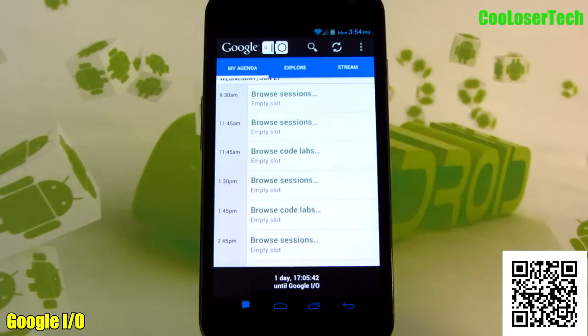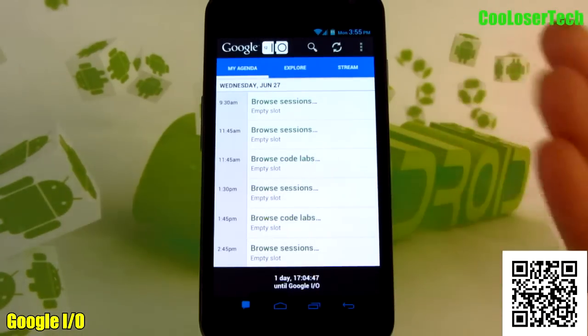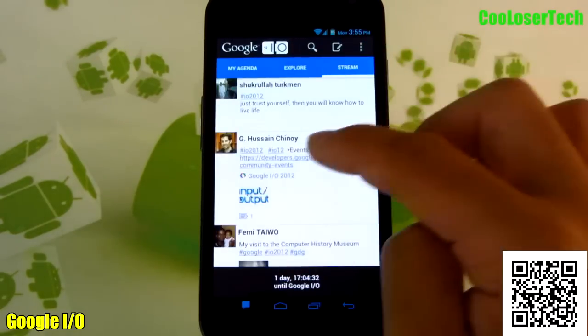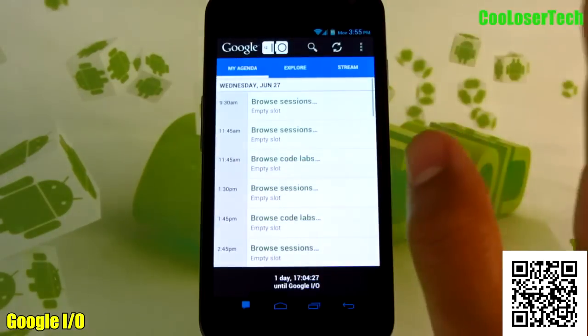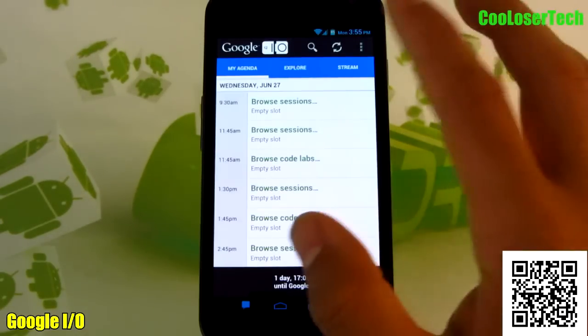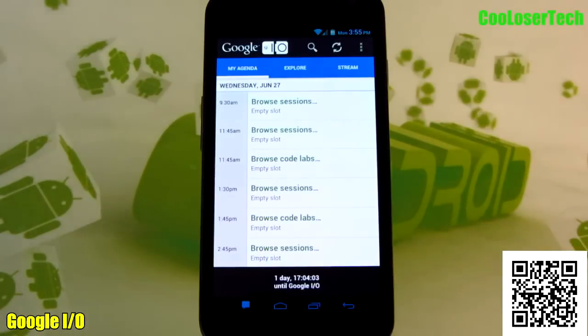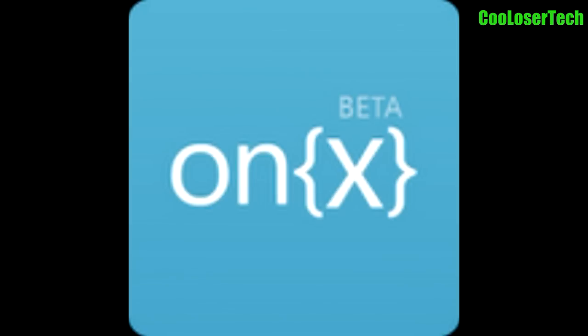Next we have the Google I/O app. This application isn't fully working just yet, but for those who don't know what Google I/O is, go look it up — you'll be able to see all the releases and new technology Google has up their sleeve. Now you have an application where you can see the schedule, what's coming up. It shows one day and 17 hours until Google I/O starts. Click on Explore and you'll see different categories. Go to Stream and you'll see people talking about what's going on. You'll be able to stream live sessions, save videos, and browse through content. Once it starts you'll be able to set preferences so it'll notify you when events begin.